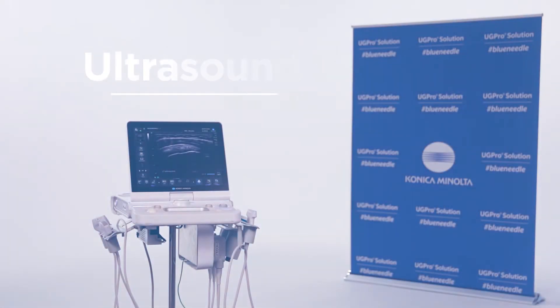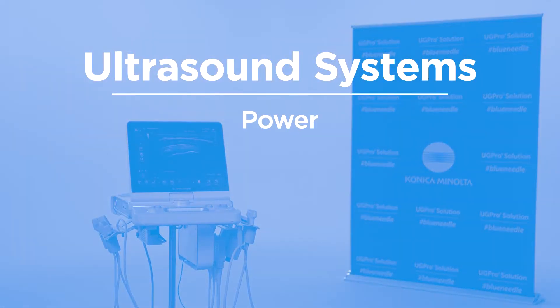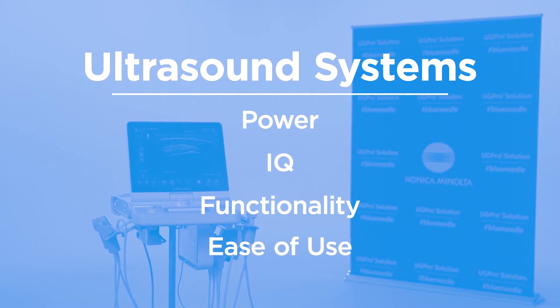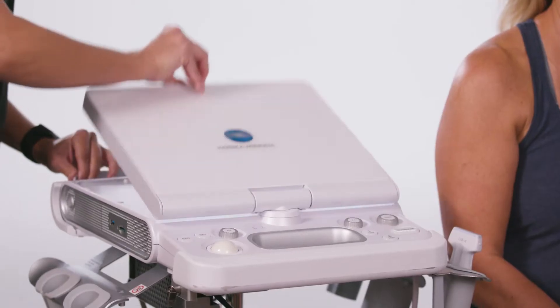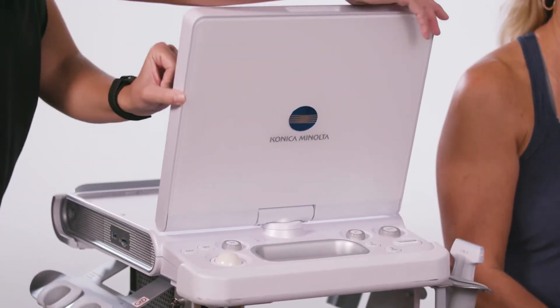Konica Minolta point-of-care ultrasound systems provide the power, IQ, functionality, and ease of use to optimally support bedside ultrasound exams and ultrasound-guided procedures. The laptop design of the SonImage HS2